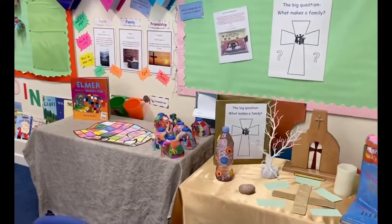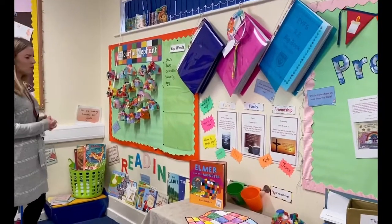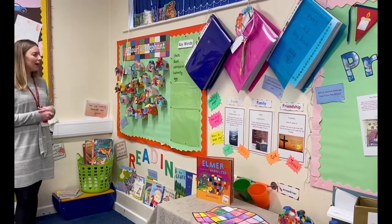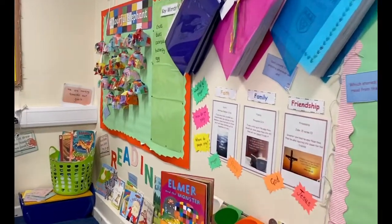Around here we get to the reading corner. At the minute we're enjoying Elmer the Elephant and the children have made their own. We try and encourage them to explore the text as well on their own. They've made their own Elmers so it was quite fun — a bit sticky when we were making them!